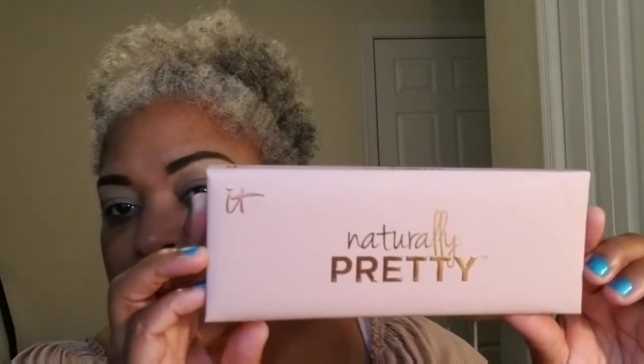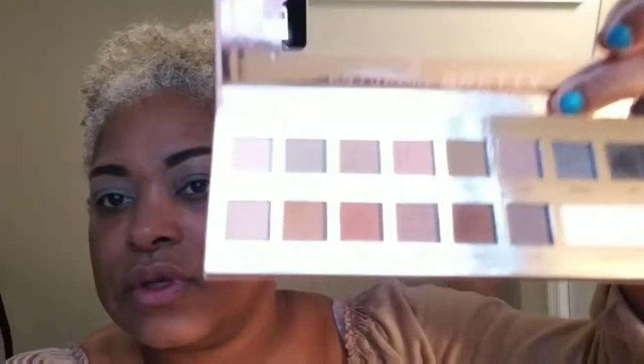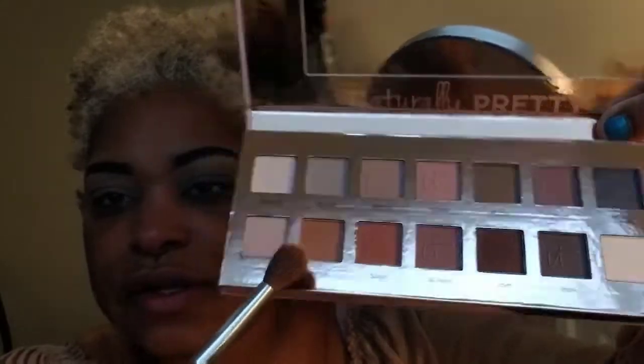Sorry if y'all hear the lawn man out there — I live next to a church and they keep the parking lot up every day. I'm going to be doing a look coming from this palette, 'Naturally Pretty.' This is pretty much all matte. The first shade I'm going in is this sunrise shade — it looks a little darker on camera but it's actually like a caramel color. I've already primed my eyes and everything.